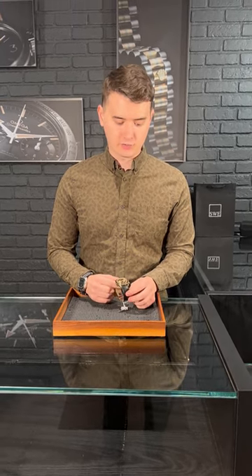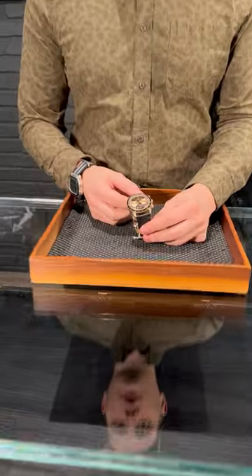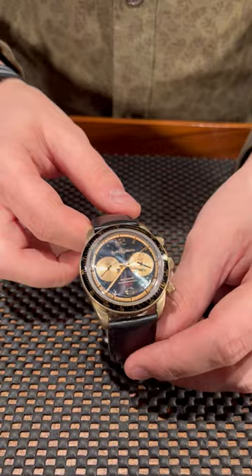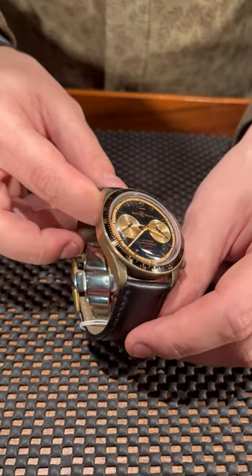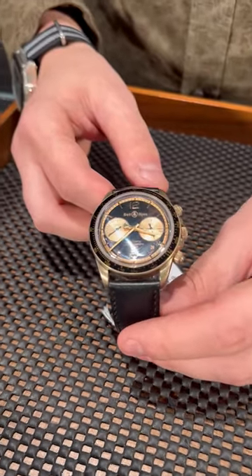Hey, Vlad from SwissWatchExpo here. There is more and more material that watchmakers start to use in their watch production, and one of the best in my opinion is bronze. This beautiful Bell & Ross chronograph is exactly made from bronze. Look at this color — it's just beautiful. It looks like a vintage gold, but at the same time it's a modern watch. The best thing about bronze is the cool patina over time.